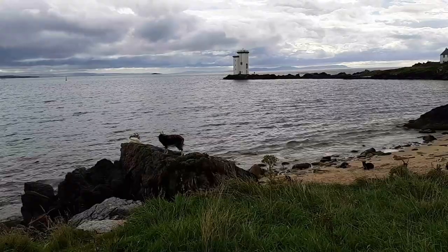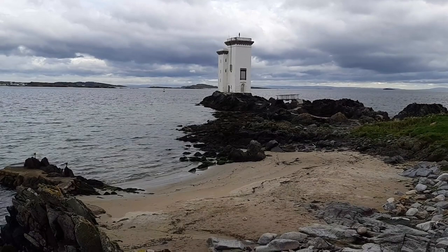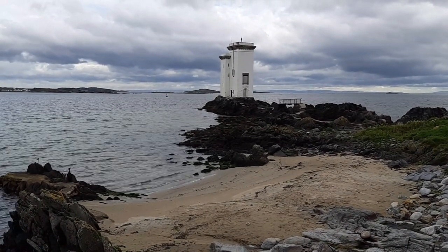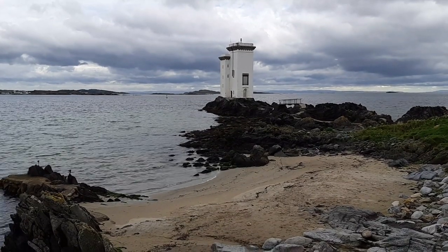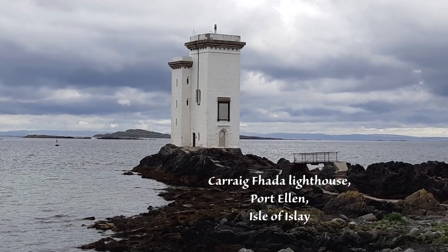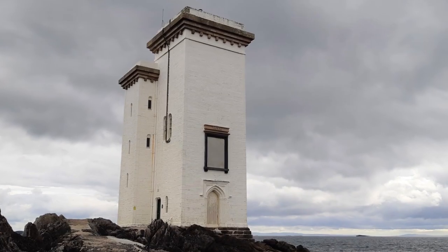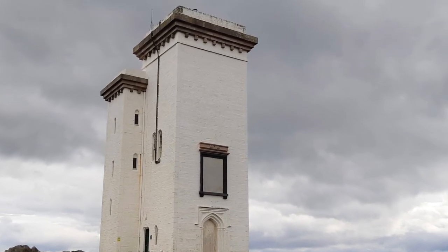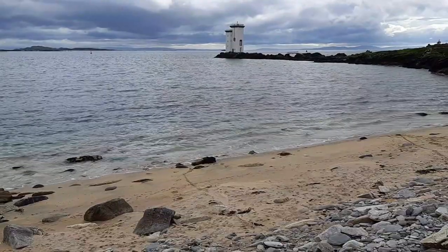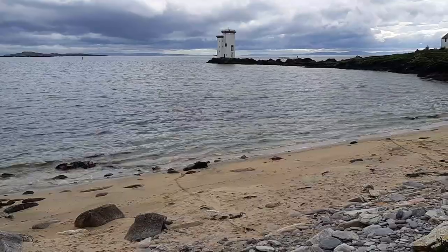Our next stop was by a beach near Port Ellen, where we parked and took a walk around the bay to see the iconic square lighthouse that I pointed out in last week's podcast, which we saw from the ferry as we drew closer to Islay. It's known as the Carrigfader Lighthouse, built in 1832 by the laird of Islay, Walter Campbell, who also built the town of Port Ellen. He was clearly very in love with his wife, because when she died, not only did he name the town after her, he also had this lighthouse built in her memory.